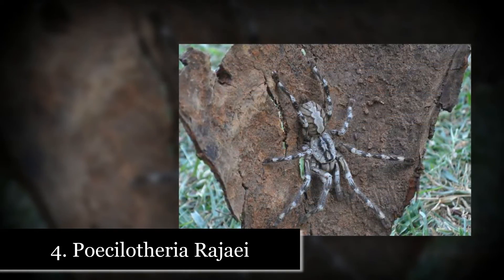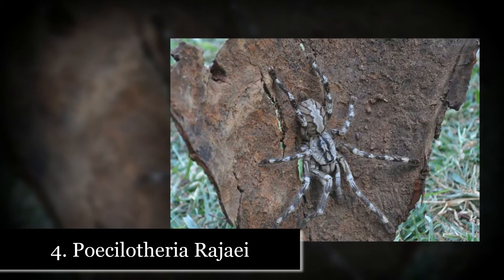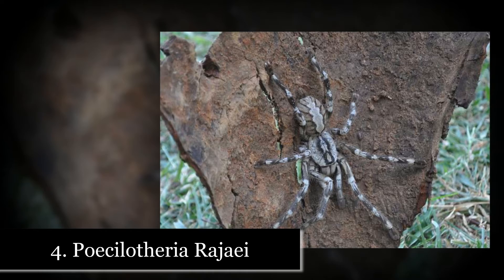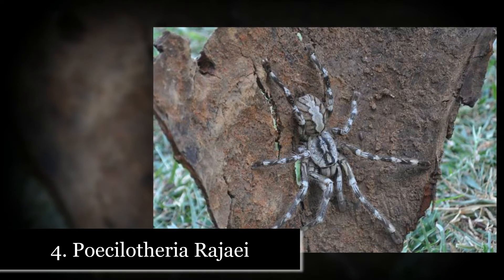Number 4: Poecilotheria rajaei. The Poecilotheria rajaei spider was recently discovered in Sri Lanka in 2009. This spider has an 8 inch leg span and has a pinkish gray band on its abdomen. These spiders like to live in...